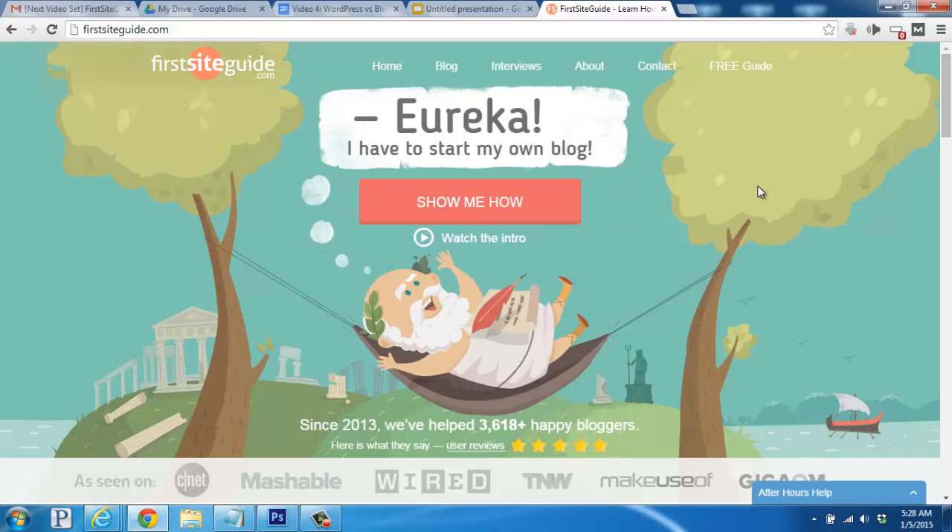As always, if you have any questions or need help, please visit us at FirstSiteGuide.com. We'd be happy to help you out. Take care and enjoy your new blog.